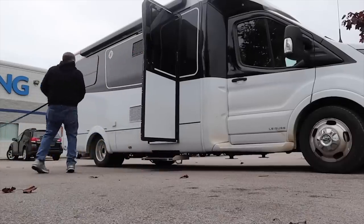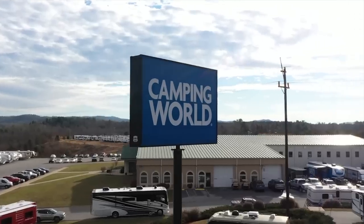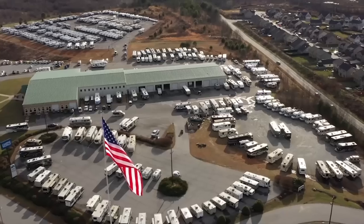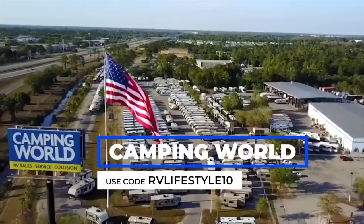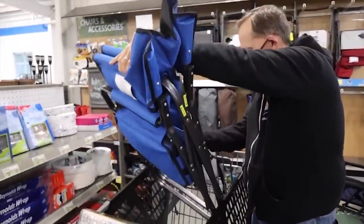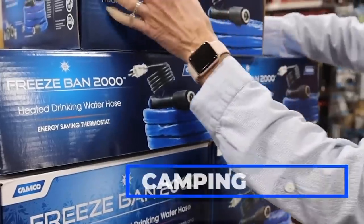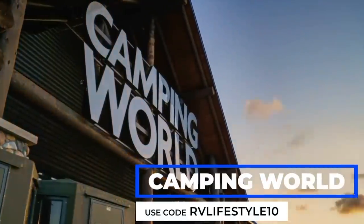When we're on a road trip, we always seem to find a way to stop at a Camping World. There are over 225 Camping World locations across the country, always close by when we need parts and accessories. As one of our sponsors, they've agreed to offer a 10% discount if you use the coupon code RV Lifestyle 10 when you buy $99 or more in merchandise. Visit campingworld.com.